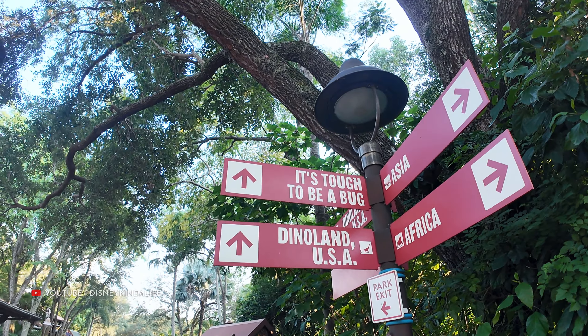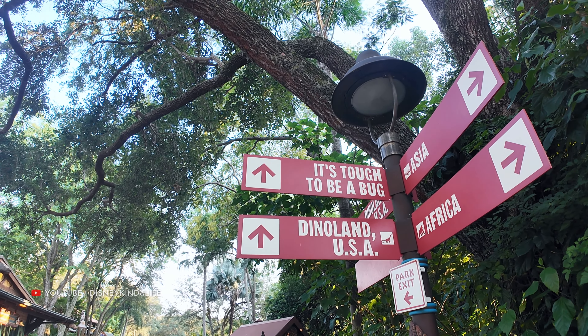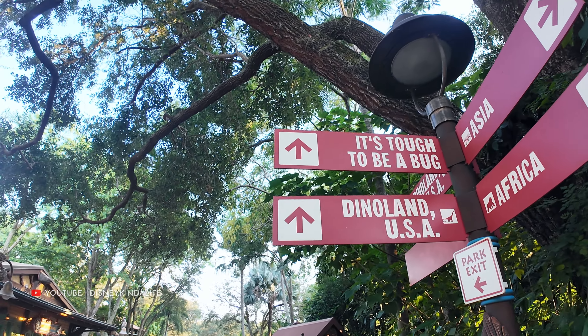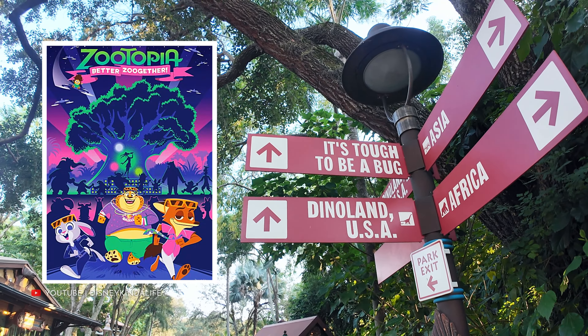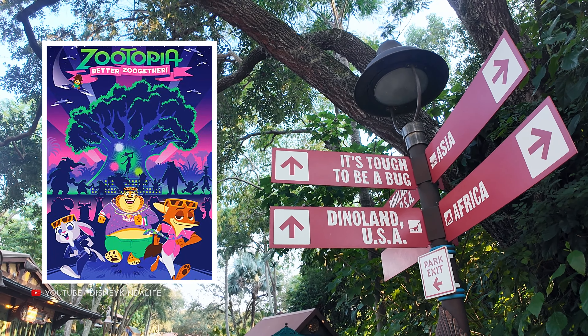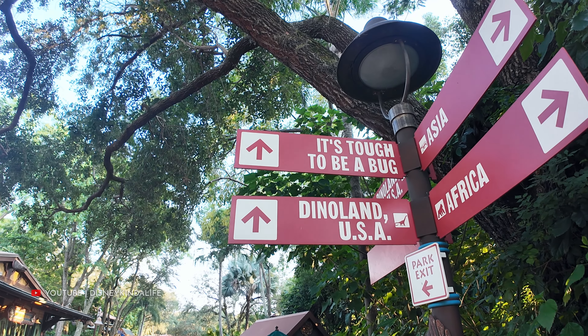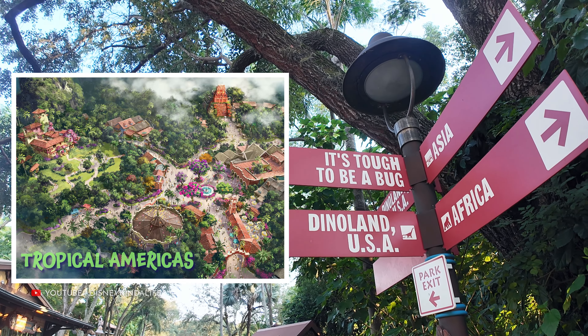Here are all the D23 announcements: both It's Tough to Be a Bug and Dinoland USA will be going extinct. It's Tough to Be a Bug is going to be replaced by a Zootopia attraction, coming next winter 2025. Dinoland USA will be going extinct over the next couple of years, making way for Tropical Americas which will open in 2027.